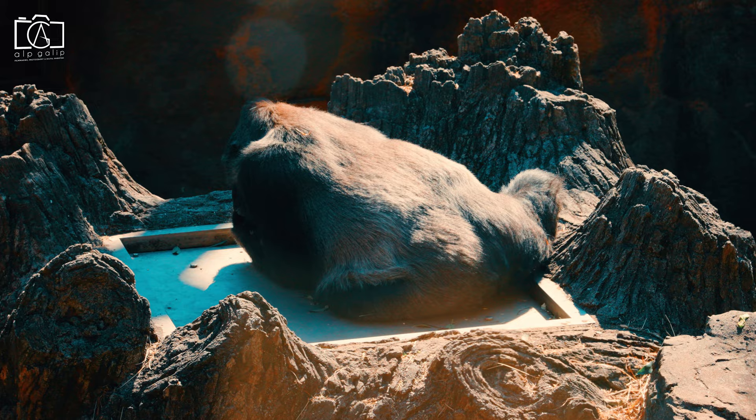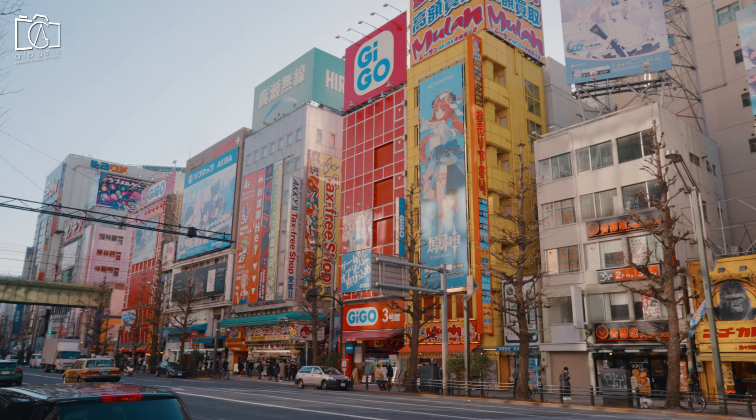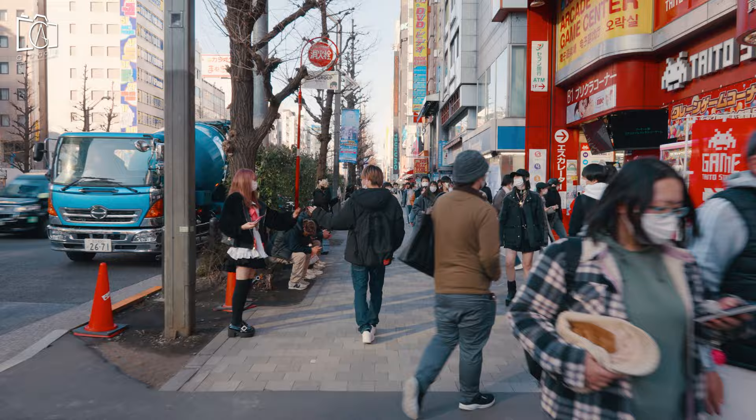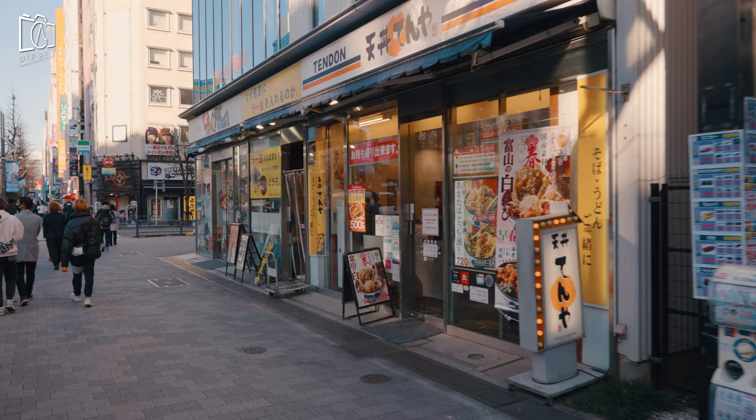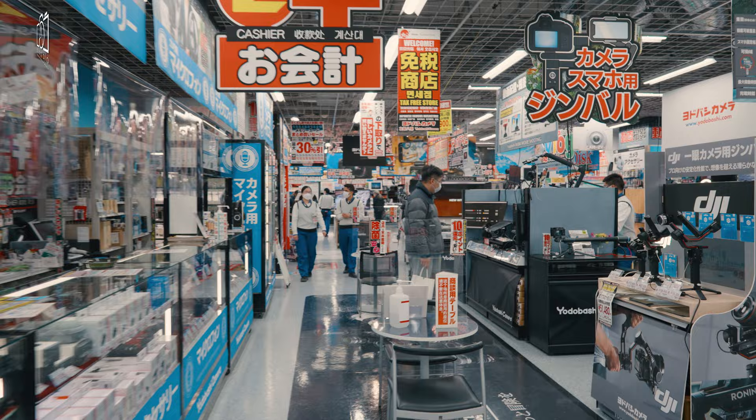Akihabara is a buzzing shopping hub famed for its electronics retailers, ranging from tiny stalls to vast department stores like Yodobashi Multimedia Akiba. Venues specializing in manga, anime, and video games include Tokyo Anime Center for exhibits and souvenirs, and Radio Kaikan with 10 floors of toys, trading cards, and collectibles. Akihabara is 10 minutes' driving distance away from Asakusa.